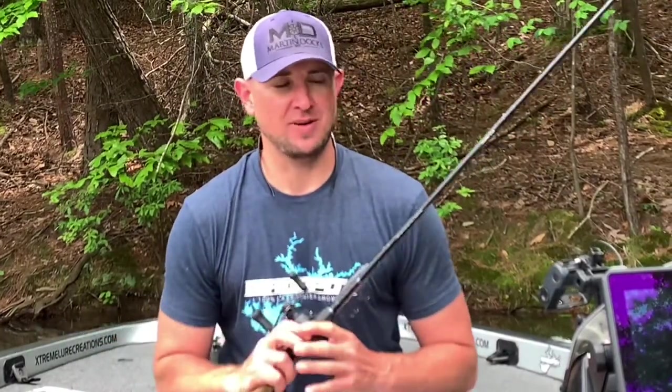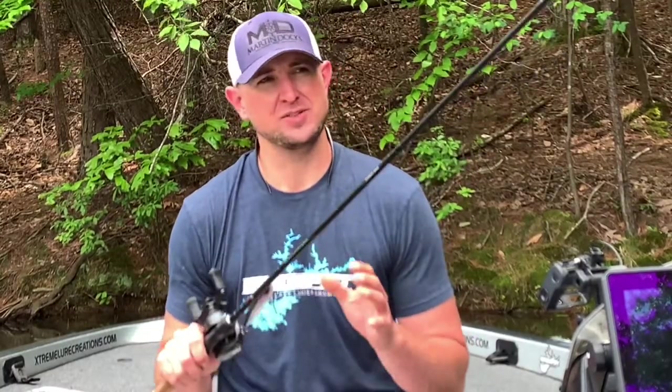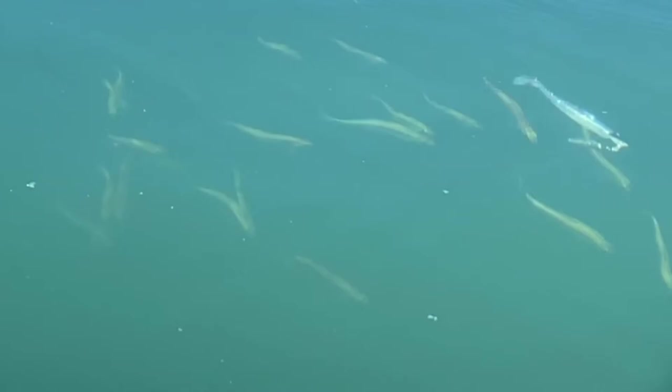Late spring before it gets to summer — shad spawn, herring spawn. Anywhere you're at in the southeast, it's going to be a prime time to look for that transition when the fish start to come off the bed but haven't quite made it to their summertime places. Look for spawning bait — that's where you're going to find most of these fish.